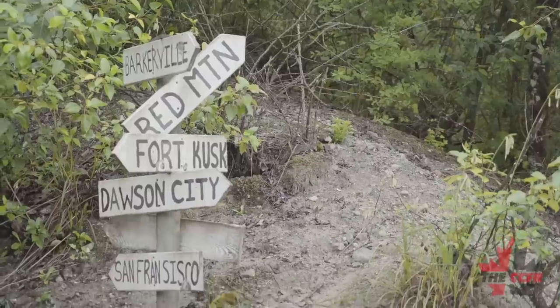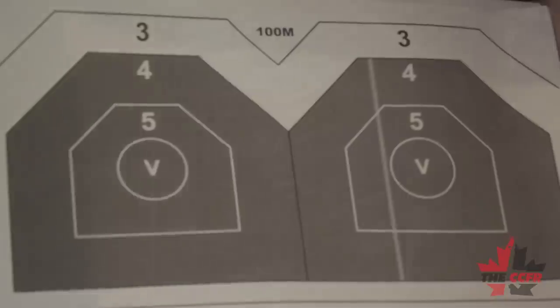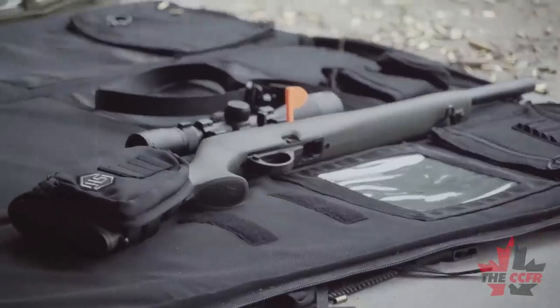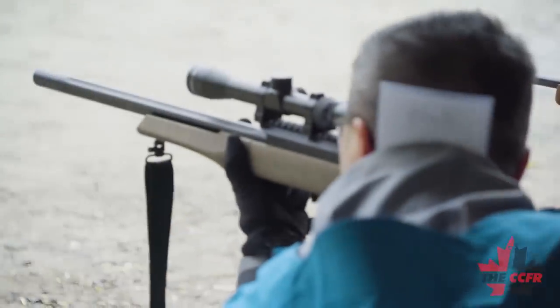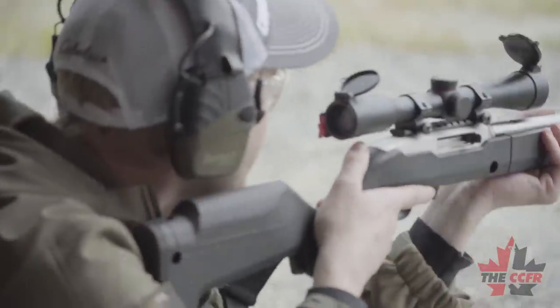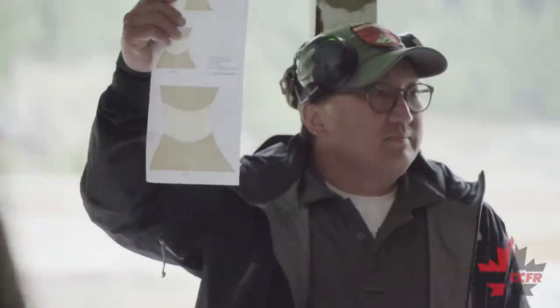The Mission and District Rod and Gun Club in Mission, BC was the host for a Project Maple Seed training clinic. The MDRGC's mission is to cultivate the conservation of all wildlife, promote good sportsmanship, and educate youth in the art of handling all sports equipment on the range and in the field.